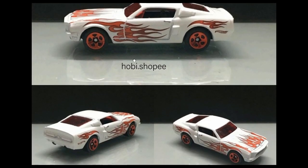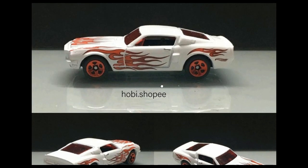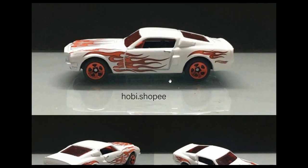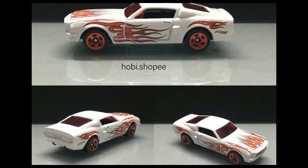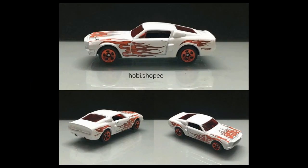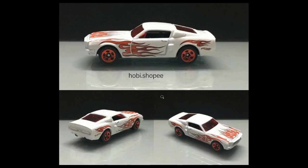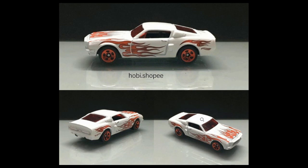Next up we got a '68 Shelby GT500 in white. I'm really happy they made this in white — I love white cars, although some of you might find white plain and boring. It works for a lot of cars including this '68 Shelby. This one has flames on the hood, on the side, and going to the back, but doesn't have front and back tampos — quite understandable because of all the flames on the body. It also has a red tint on the windows, which is kind of cool.